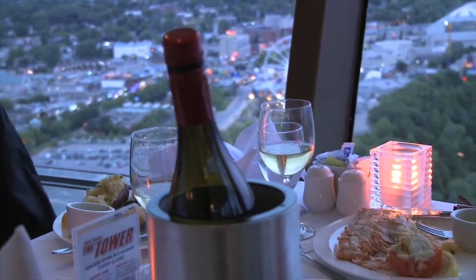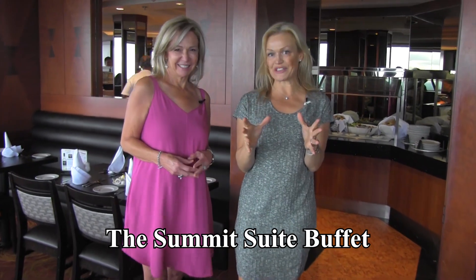But fine dining is not the only option at the Skyline Tower. Here we are at the more casual place to dine — the delicious Summit Suite buffet, where there's something for everyone.